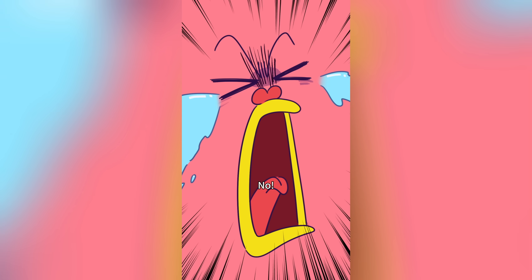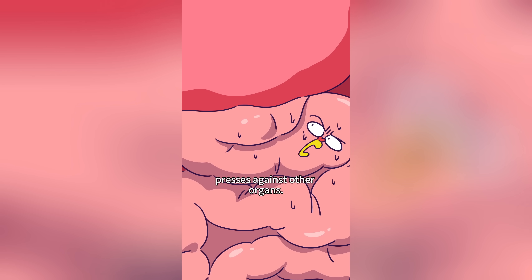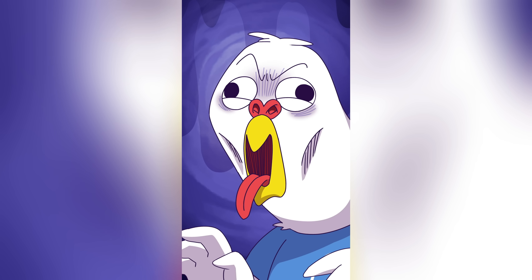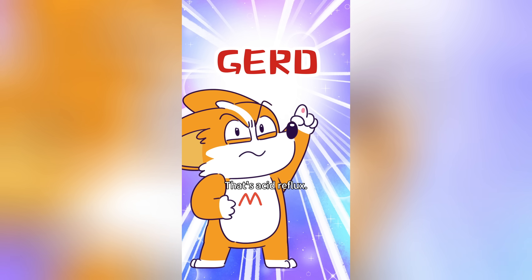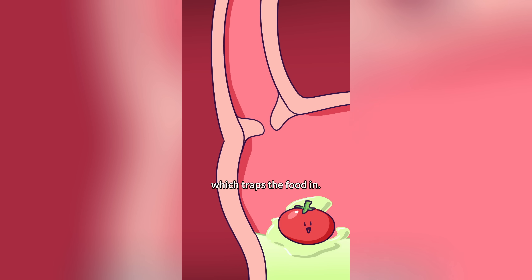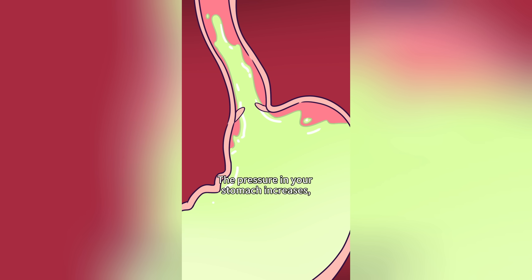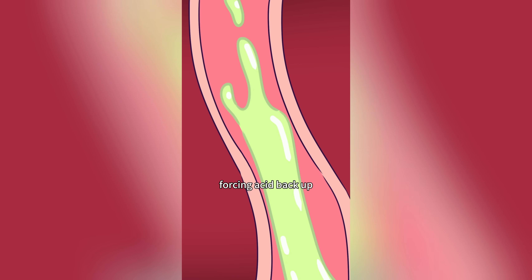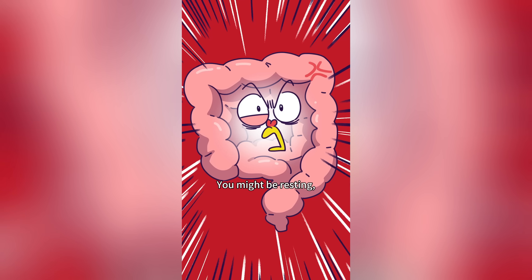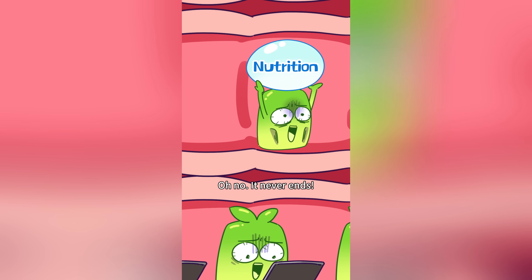Overstretching weakens the stomach's elasticity. An overstretched stomach presses other organs — it's heavy, I can't breathe! That's acid reflux. The lower esophageal sphincter between your esophagus and stomach keeps food in. If you eat too much, the pressure in your stomach increases, forcing acid back up. You might be resting, but your digestive system is working overtime to absorb all the food!